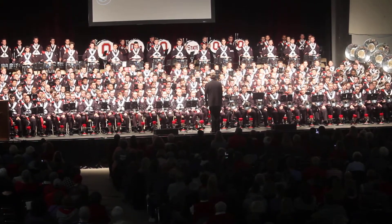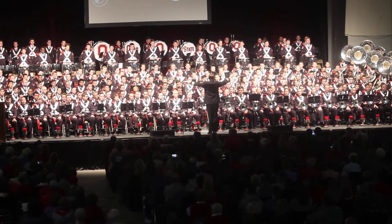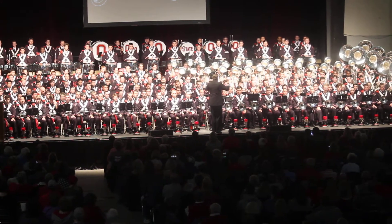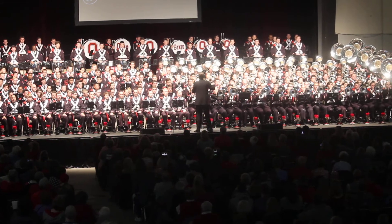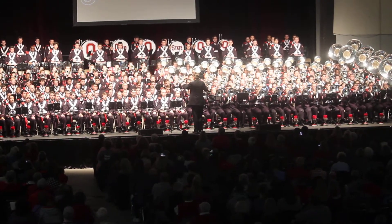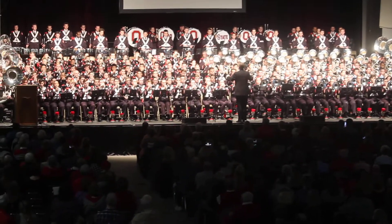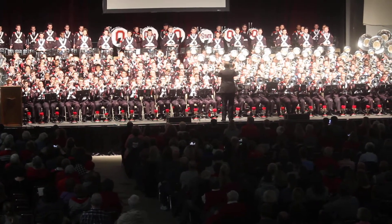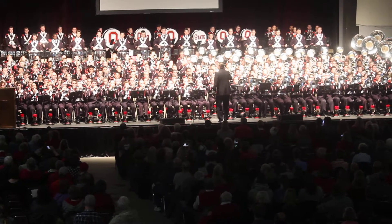Building layer by layer, when you put them all together, they sound like this. Let's do this.